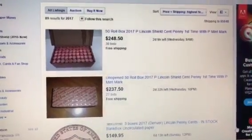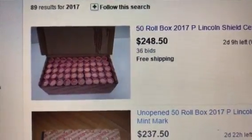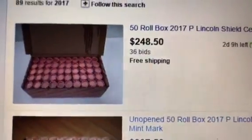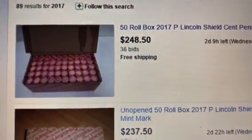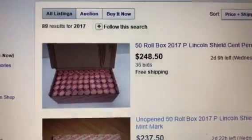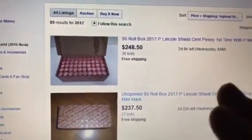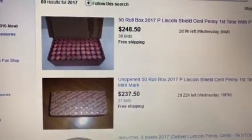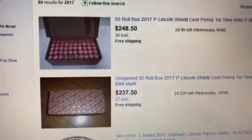I went on eBay and looked at live auctions — brand new 2017 Philadelphia P mint mark boxes straight from the bank. These are NF String and Sons rolls with the holes on the top of the box. Here is one example: it's a full virgin box, 50-roll, $25 face — selling at $250, that's ten times face. This one has two days and nine hours left. Here's another one penciled in at $237.50 for a box.